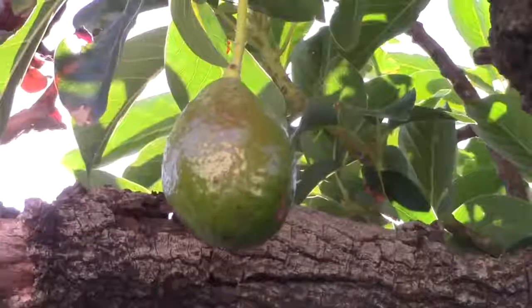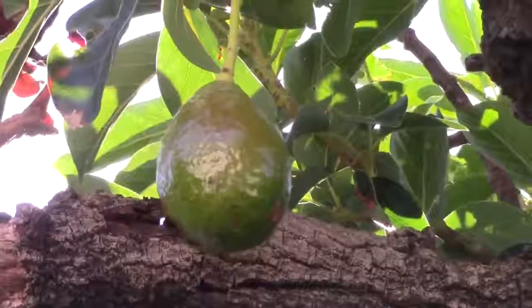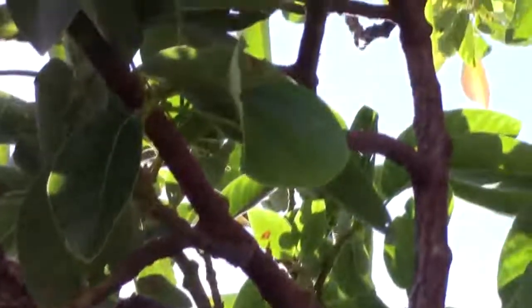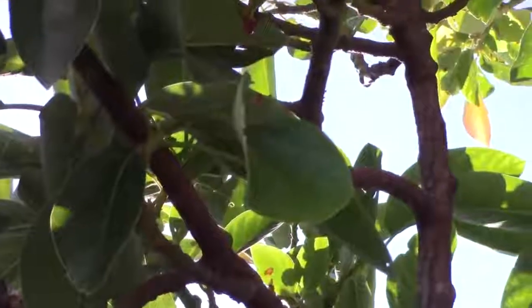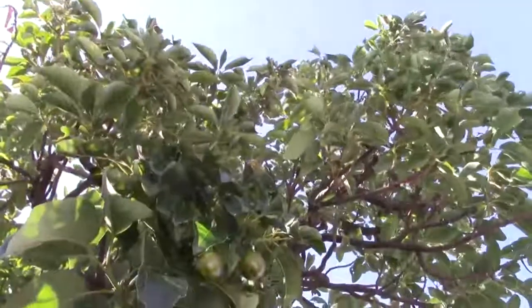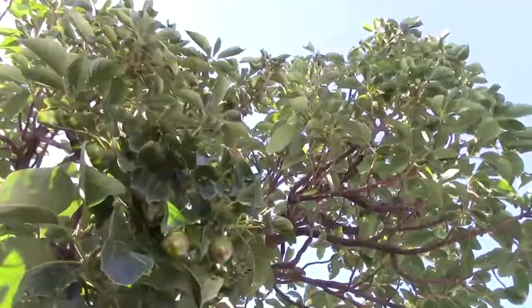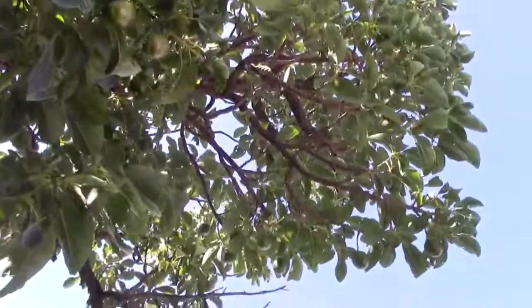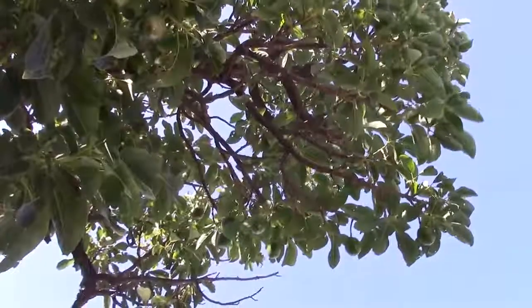A long time ago somebody gave me a small part of the stems - two small stems - and it grew over the years like this. You can see it's as big as my elbow. The tree had a lot of fruits but the wind came and blew a lot away, so there are plus or minus 20 left on this tree.